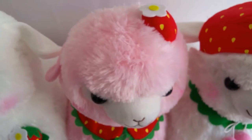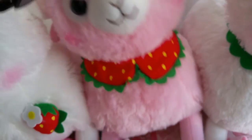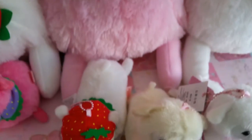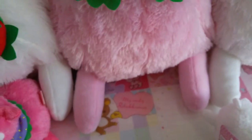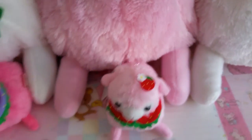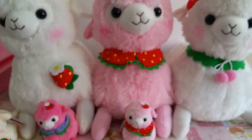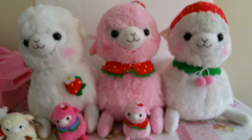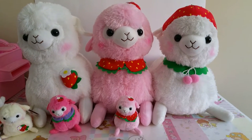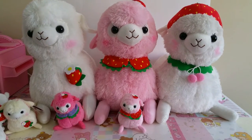Of course I have the big ones too. This one is the light pink — it is similar to the small one. Let me do a size comparison. Here's the 10 centimeter and the 50 centimeter together. As you can see, the 50 centimeters are super big.